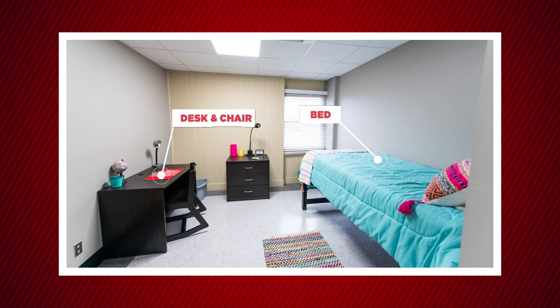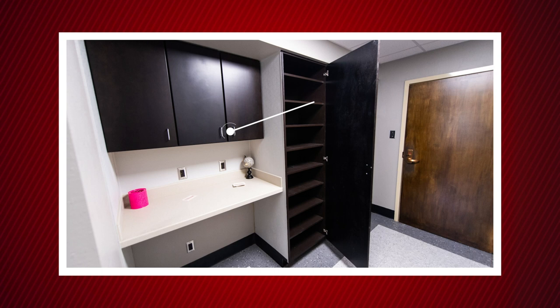Some furniture is included such as a bed, desk and chair, dresser, built-in closets, and cabinet storage.